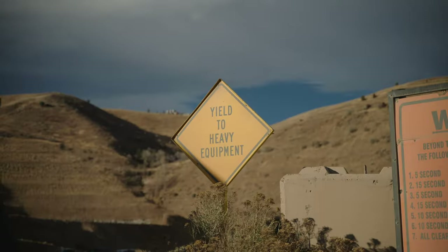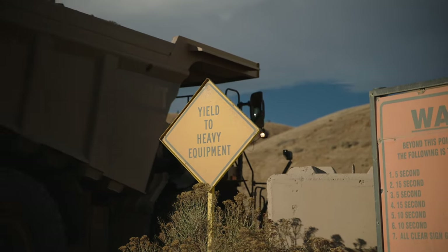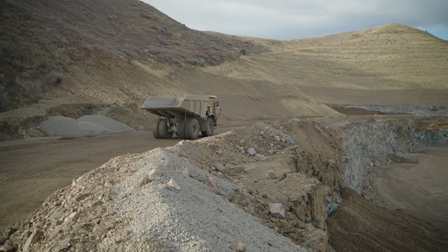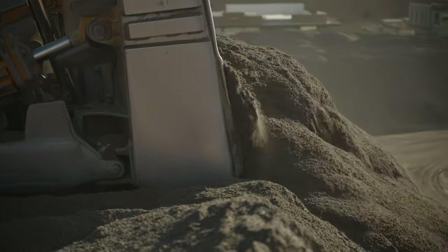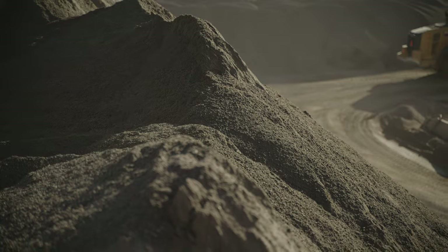Take extra precautions around congested loading areas and scales. Always follow the established mining methods to maintain highwall, stockpile, and bank stability. Never work near or under dangerous stockpiles, highwalls, or banks. Don't risk getting trapped by working or traveling between machinery or equipment and highwalls, stockpiles, or banks.